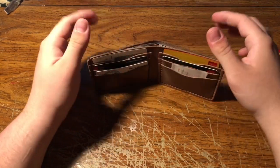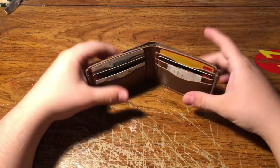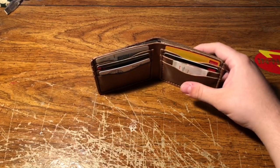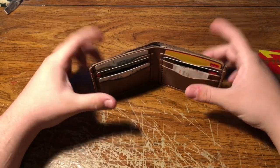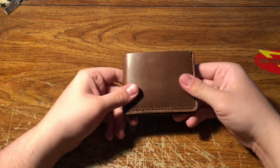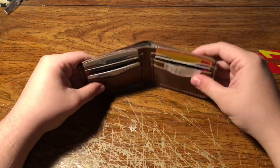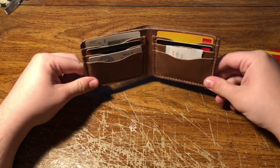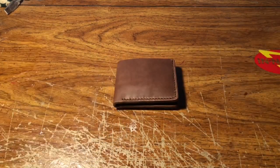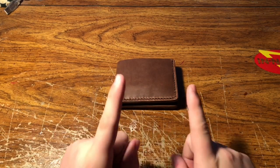They don't only make this type of wallet — they have many, many different kinds of wallets. I will do a follow-up video in about a month from now showing how this wallet has turned out for me, how it's worn, and how much I've enjoyed having it in my pocket. Thank you to Ryan for sending this out to me, I really appreciate it. That's gonna do it for this video guys — thank you very much for watching and I will see you in the next video. I'll link everything in the description below. Peace out.